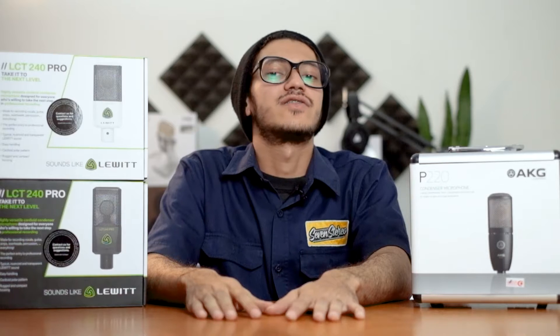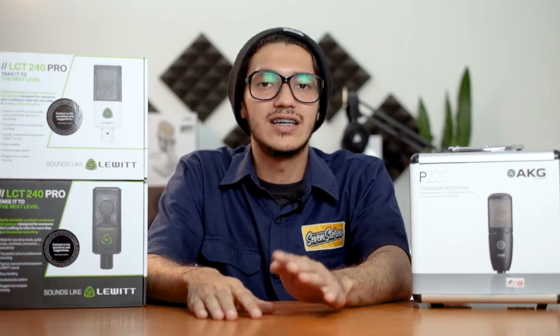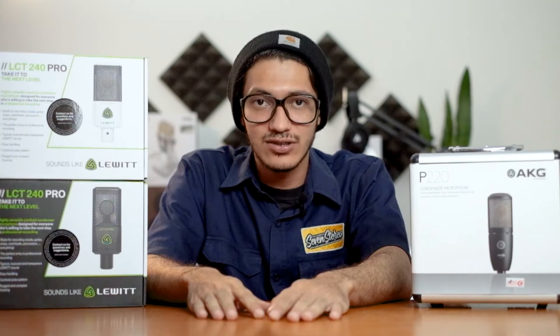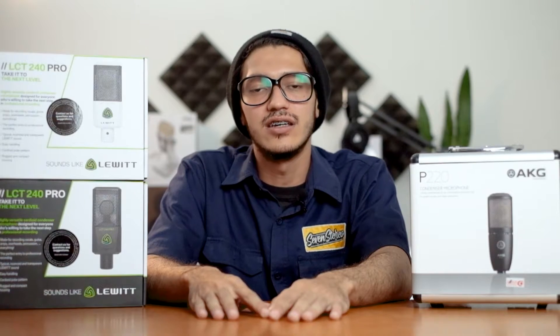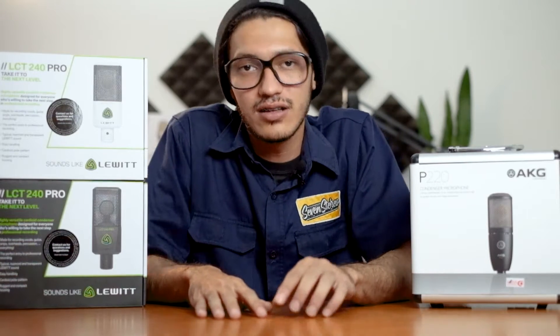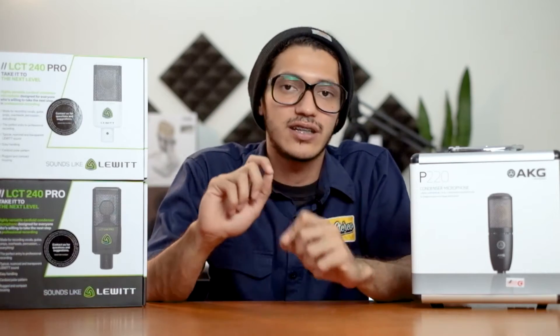Hello guys, back again di channel 7stereo. Jadi di video kali ini gue mau ngebahas soal XLR Condenser Microphone. Ini pertama kali kita ngebahas soal Microphone Condenser yang pakai kabel XLR.